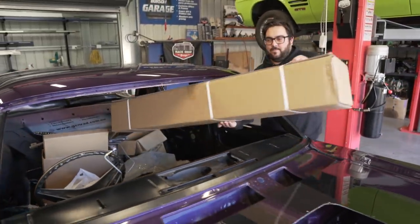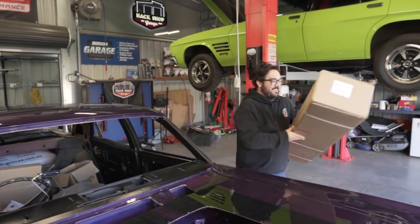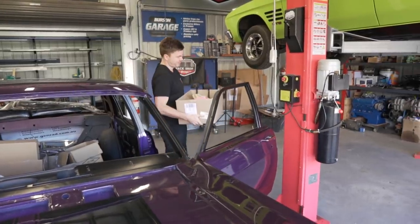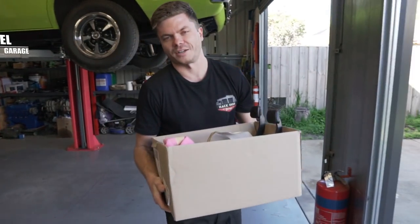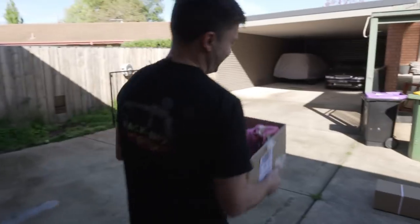I'm pretty sure that is the dashboard. A lot of this build, like I said before, it's all coming through Rodney and Rodney just buys everything pretty much brand new or recoded. Because he's doing this car right. Why he gave it to us, I don't know.